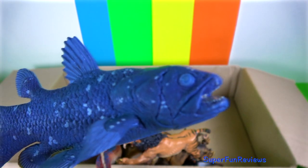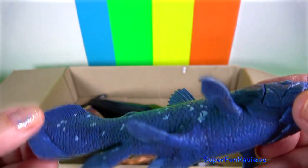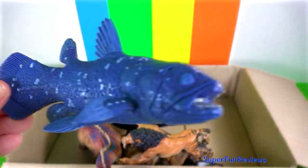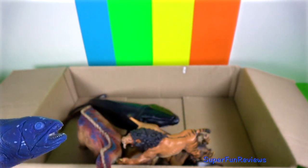Coelacanth lives deep in the ocean. There are still two known species alive today. They have a hinged joint in the skull which allows the fish to widen its mouth for large prey.